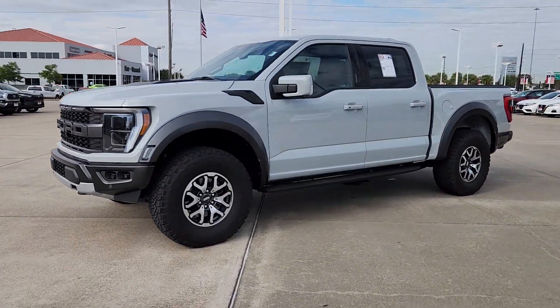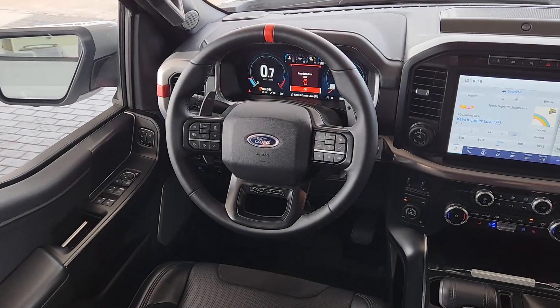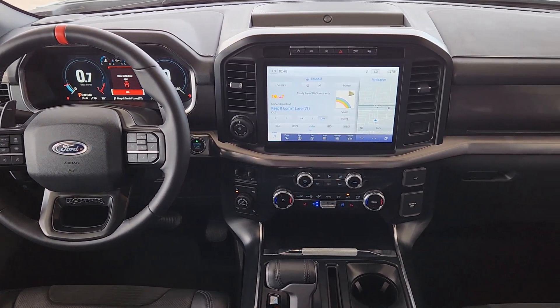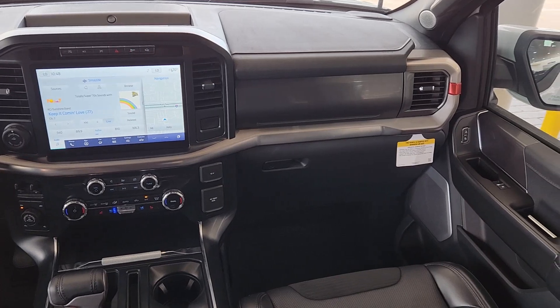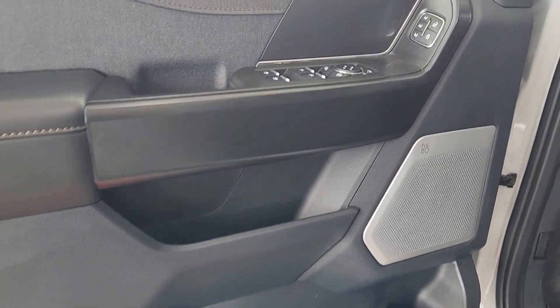These are just some of the great options this vehicle comes with: heated steering wheel, Apple CarPlay and/or Android Auto, heated and/or cooled front seats, navigation system, keyless entry, backup camera, lane keeping assist, heated mirrors, heated rear seat, and satellite radio.